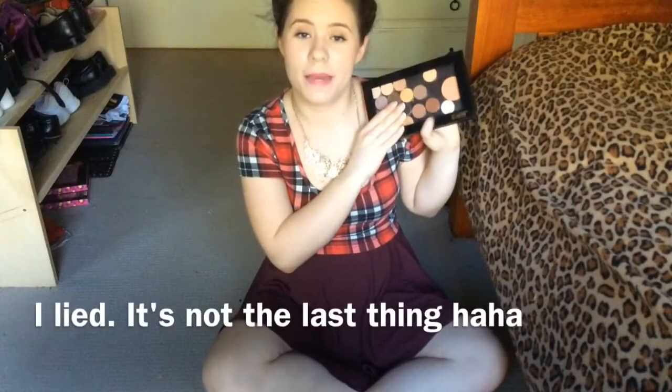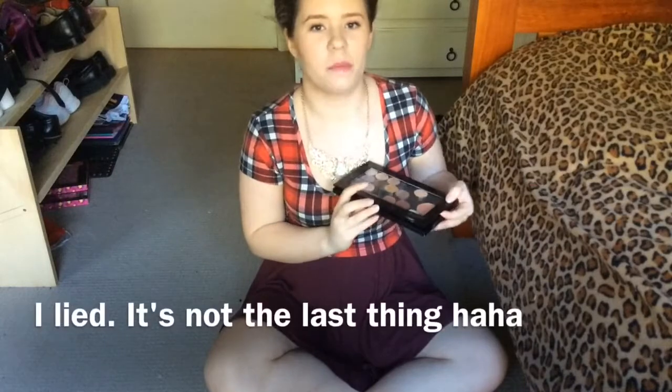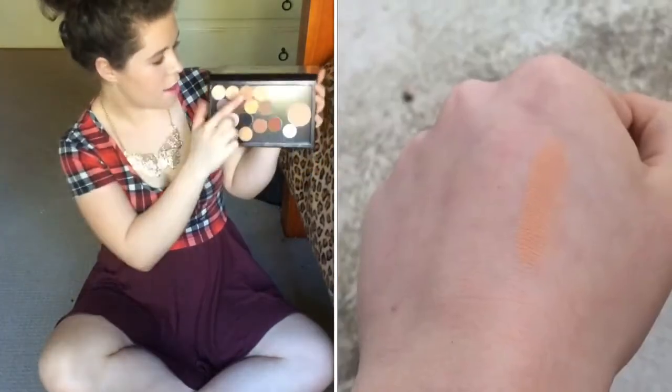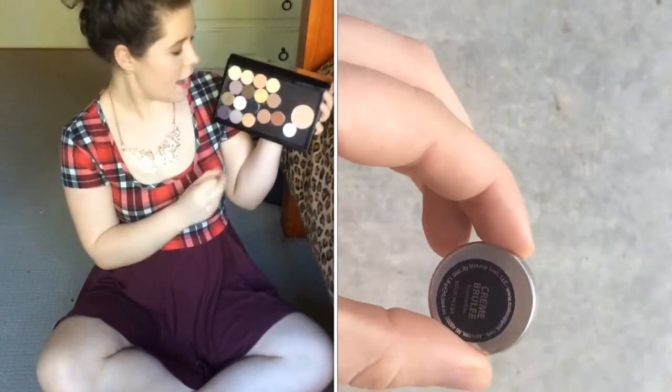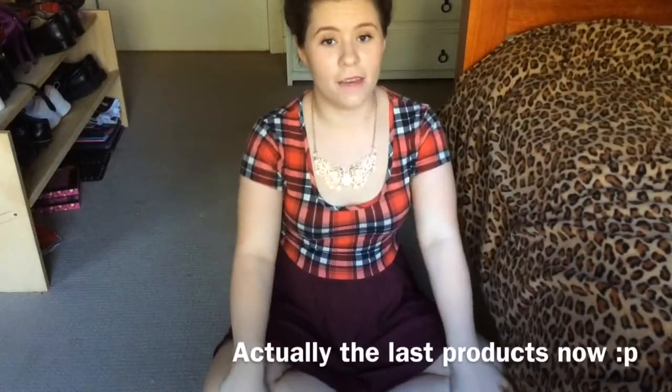The last thing I've been loving is my Makeup Geek Shadows, which are in a Z palette. These shadows are really pigmented, really creamy and buttery, easy to blend, and they're like $6. The colours I've really been liking are Peach Smoothie, Coco Bear, Creme Brulee and Glamourous. They're definitely worth the money — I would pay like $15 a shadow for these. Please don't double the price though, because I would still pay it.